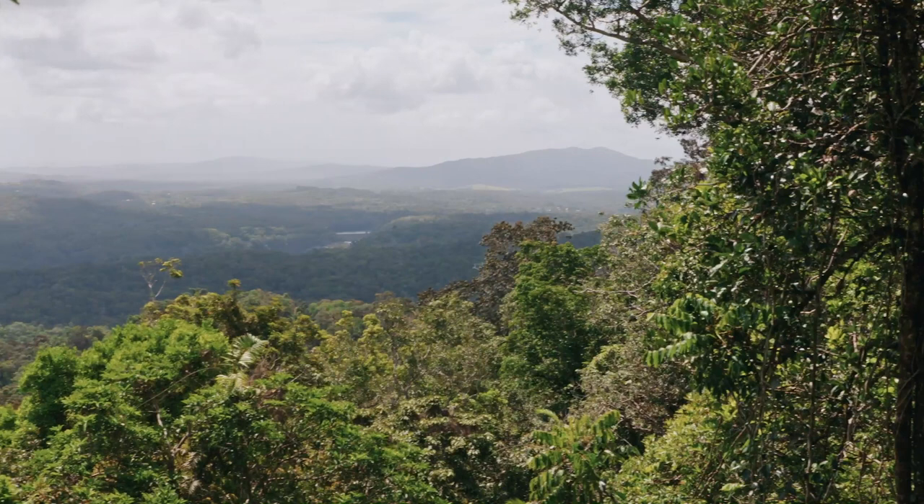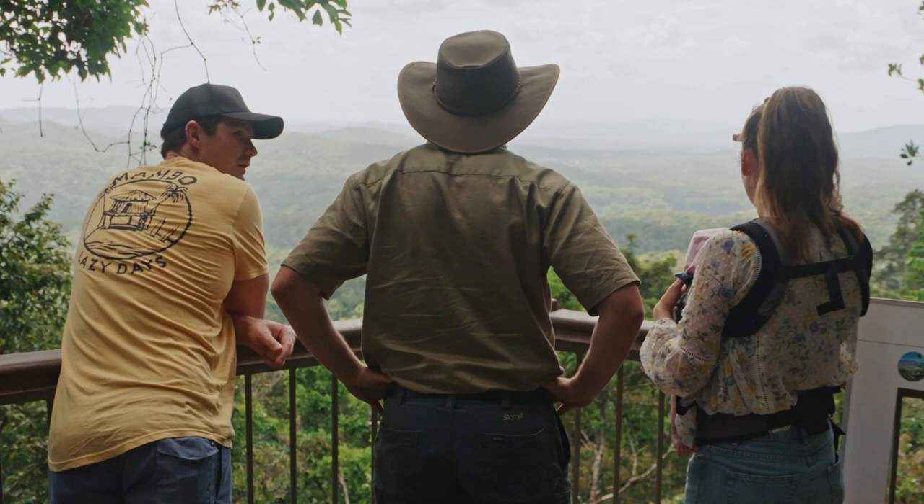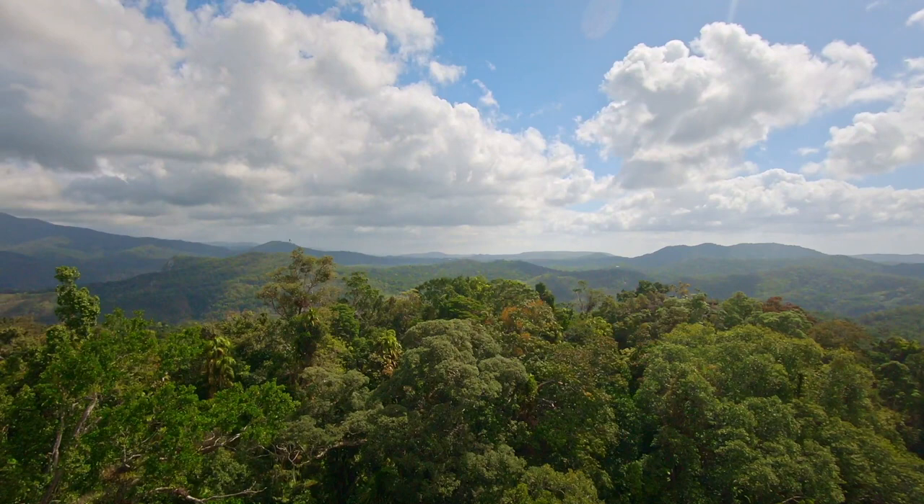Like, how big is it? The entire World Heritage Area is about 900,000 hectares, so it sounds like a lot but it's only a really tiny sliver. Most Australians don't really know, but 20 million years ago all of Australia was one huge rainforest — about 2 million square kilometers, larger than the Amazon.